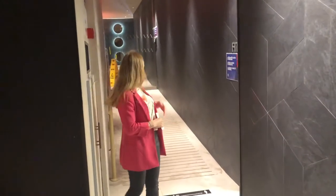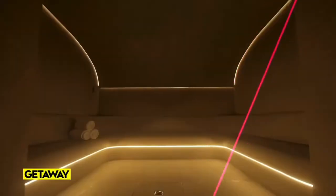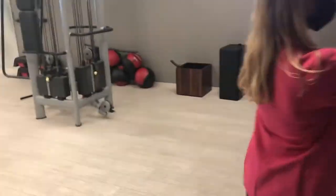Wind down at W Spa and enjoy complimentary access to the Getaway thermal area. Here you have sauna, steam room, and relaxation areas — or amp up at our 300 square meter Fit Fitness Center.